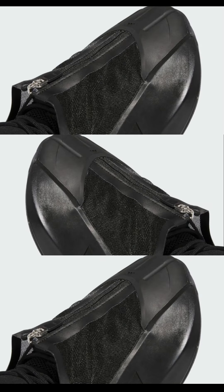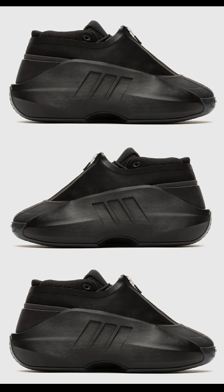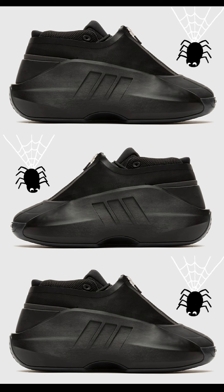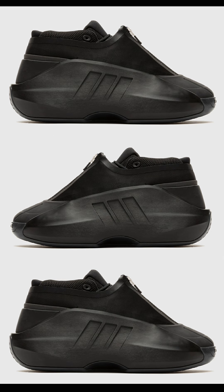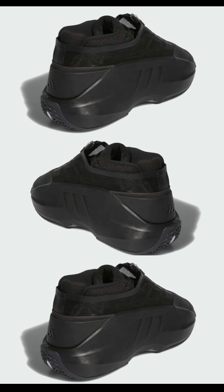Next, let's slide over to Adidas with the Adidas Crazy Infinity, dropping October 6th for $160. These come in core black, carbon, and cloud white. Dressed in breathable black mesh, the upper features a distinctive zippered shroud for a futuristic appearance. On the lateral side, you'll notice the Adidas signature three stripes branding with a deboss feature. It's an all-black shoe so you can match it with anything. For the hoopers, it does have reliable traction. Let me know if you're excited or if it's an easy pass.